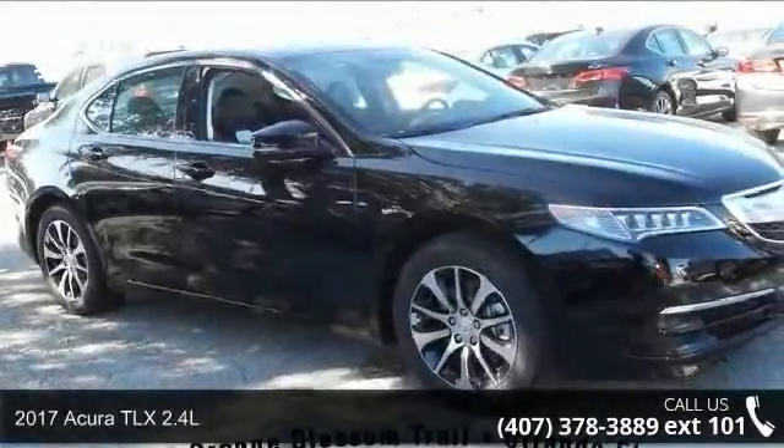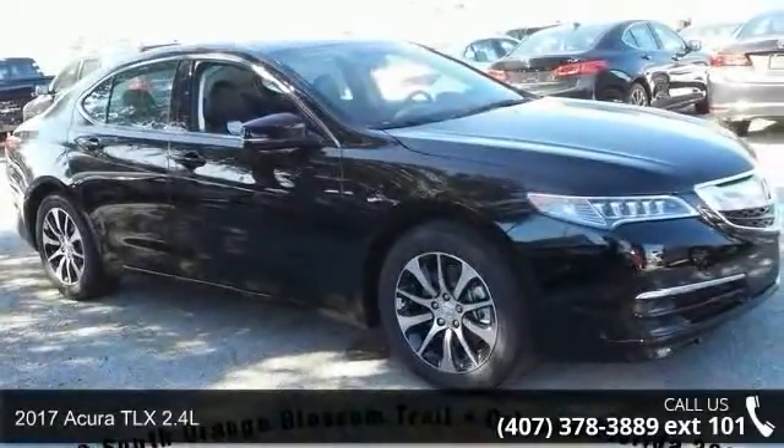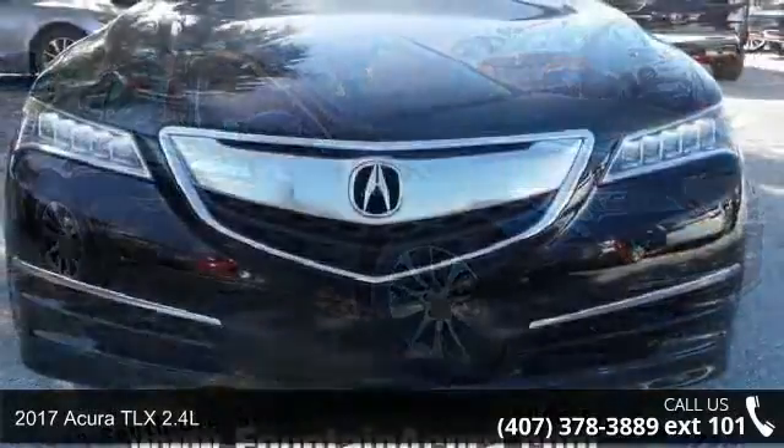Check out this 2017 Acura TLX 2.4L. Don't miss this great deal on a luxury vehicle.